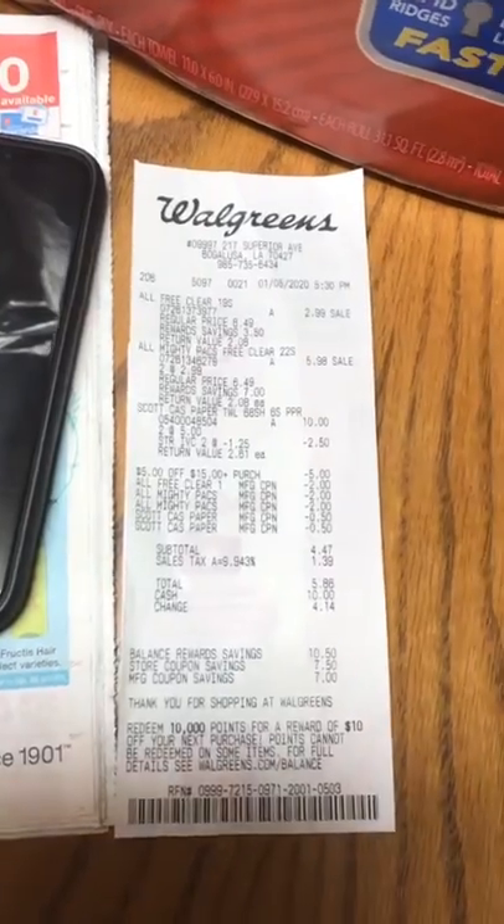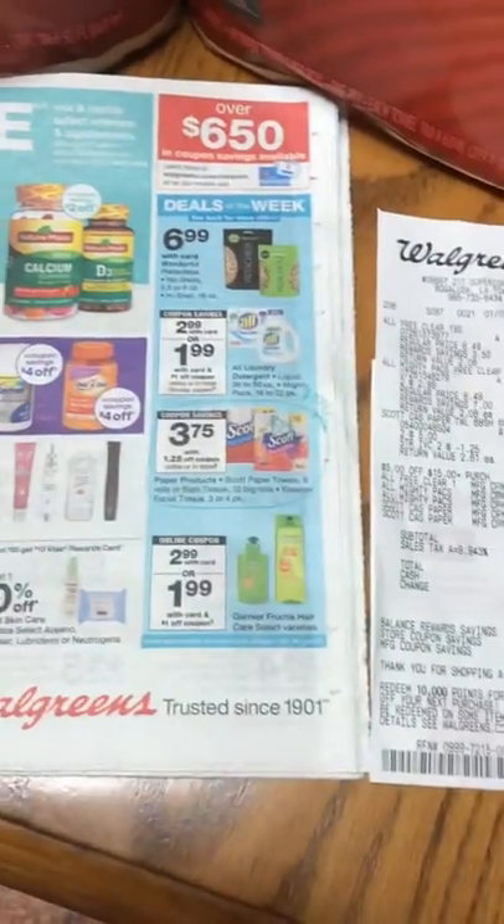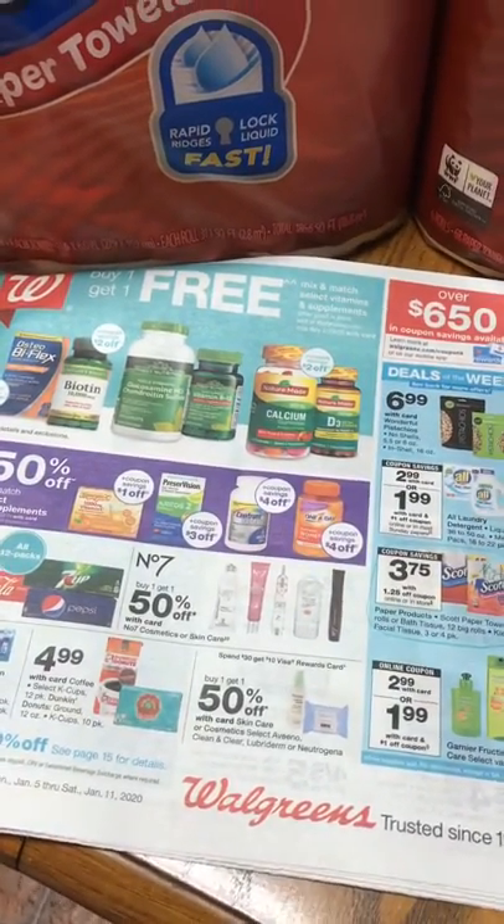Pretty exciting. There are some more deals that I'm going to try and do over the week, and if I find some more deals then I will do another video.